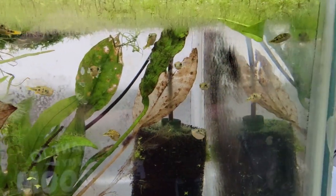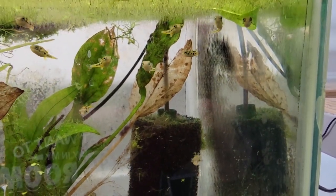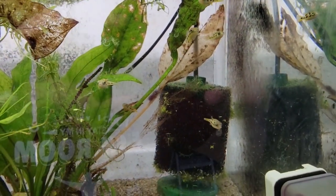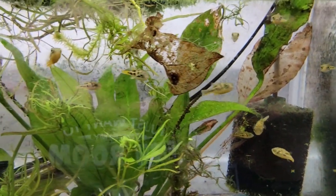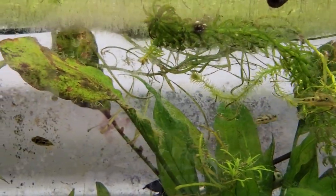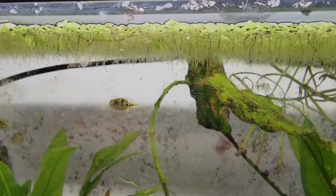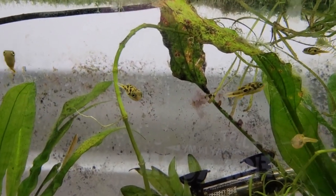Number four is the pea puffer. Once I brought these into the fish room, I told my wife we will always have puffers in the fish room. These little guys have so much personality. When they recognize you coming to the tank, they all swim up expecting to see some food drop in. What I feed these little guys are blood worms, freshly hatched baby brine shrimp, and they get snails.